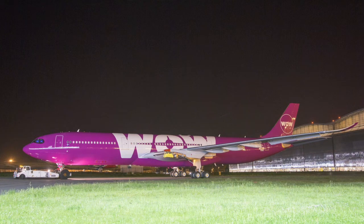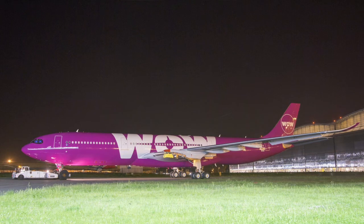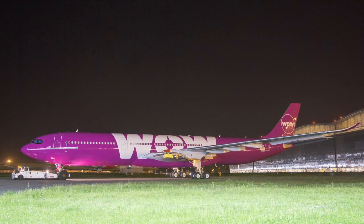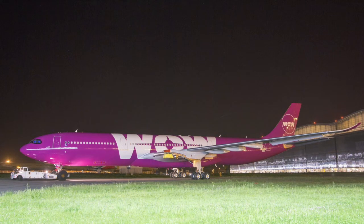The aircraft will be configured with 365 seats in a single-class cabin. As mentioned before, it's a budget carrier, and budget carriers don't usually have different classes.